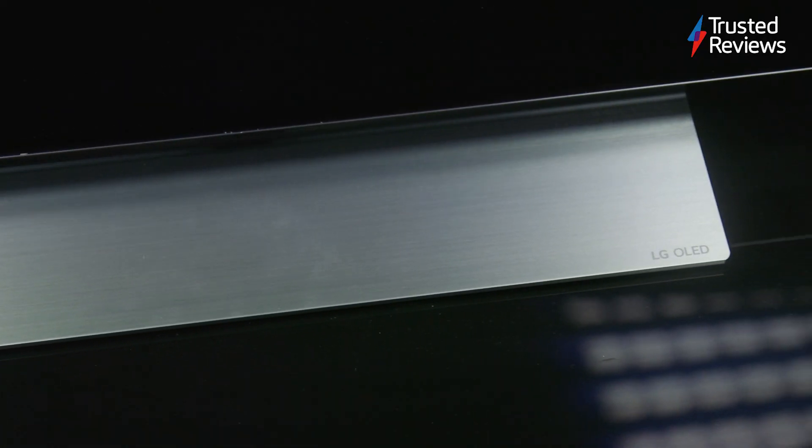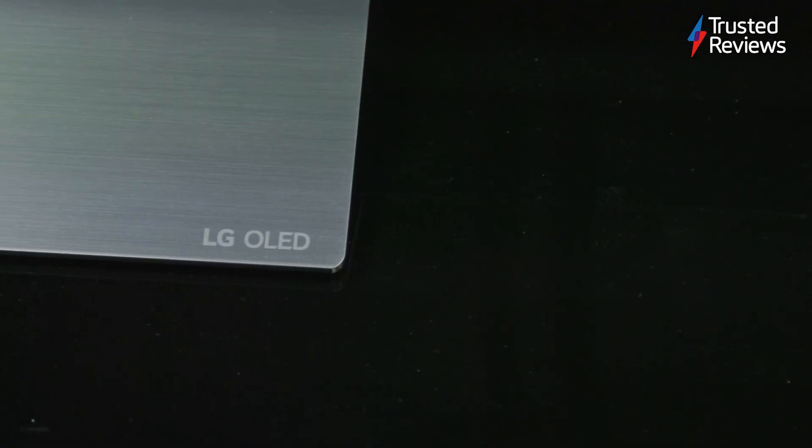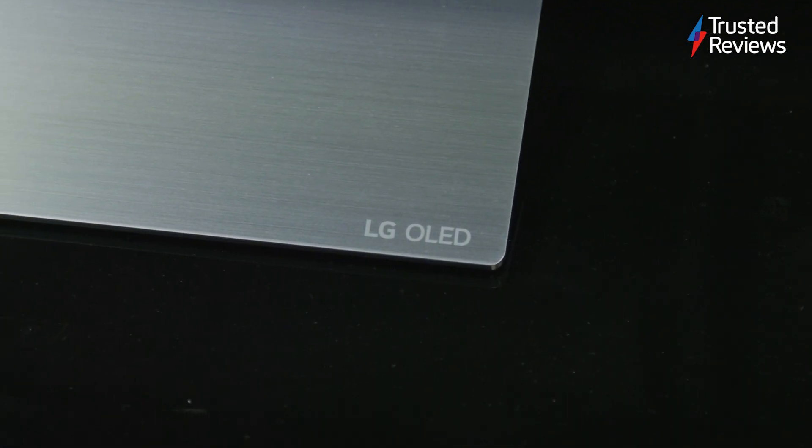LG has redesigned the stand and rear panel and the result is a smaller stand that helps to place the TV on small and larger surfaces alike. While the TV weighs almost half that of the C1, it's another stylish and minimalist looking OLED.